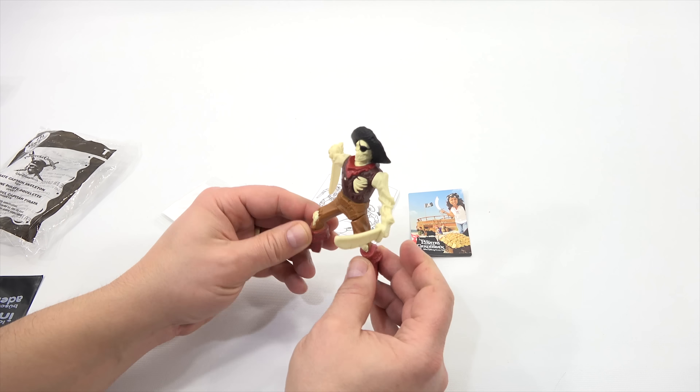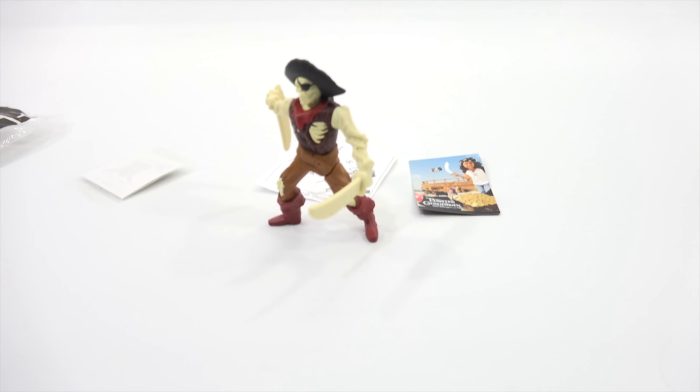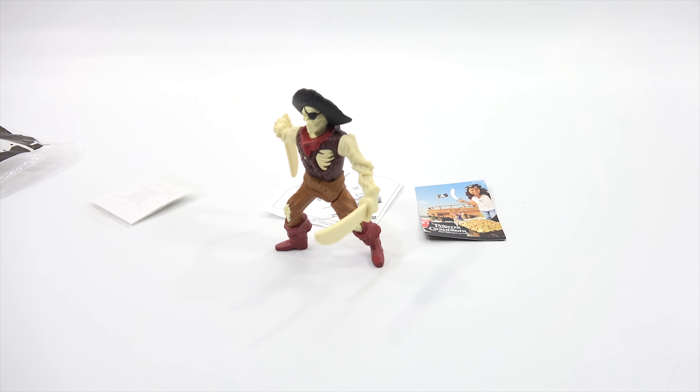So this eight-toy set does not have the Happy Meal box. Not that I didn't want it — I just couldn't find the box. I looked all over for it. I've had this set for over a year now without the box, and it just seems to be a very elusive box. So that means I can just get right to the toys.